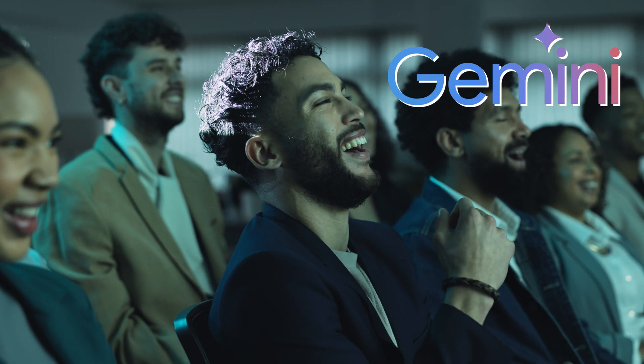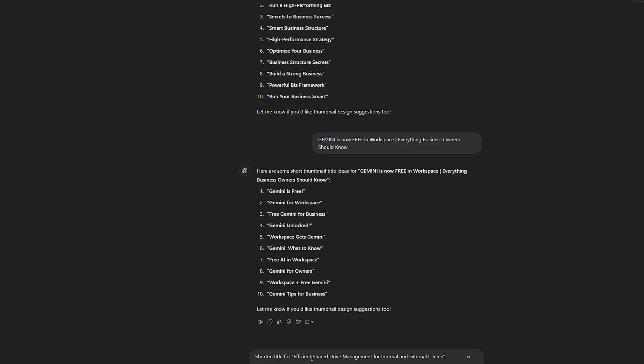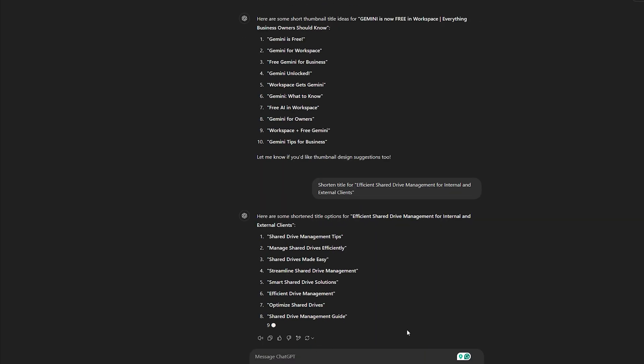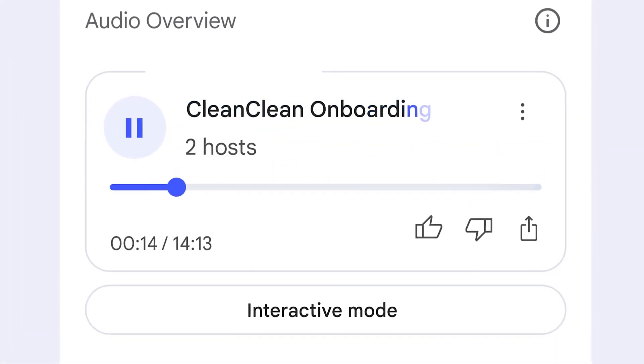Gemini has gone from a bit of a laughingstock when it was first released to something that has been more and more useful inside the Google ecosystem for myself and my team. In my last update on Gemini I said I love the tool for all the small things it does, and that combination of many small useful things makes it worthwhile. Is there one feature it does better than anyone else? No. Are there frustrations where I'd go to GPT and get an immediate answer but with Gemini I have to ask two or three times? Yes. But overall, I'm pretty glad that everyone's going to get it now, because there are some useful specific cases inside Google Workspace that make Gemini pretty great.